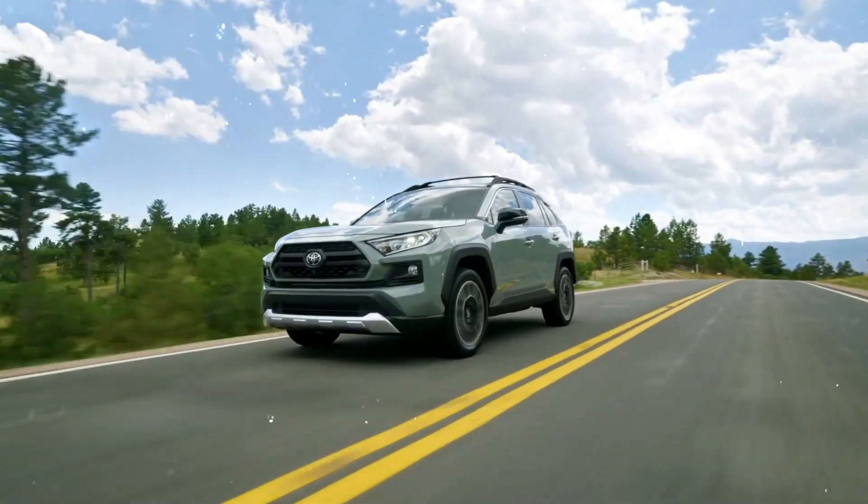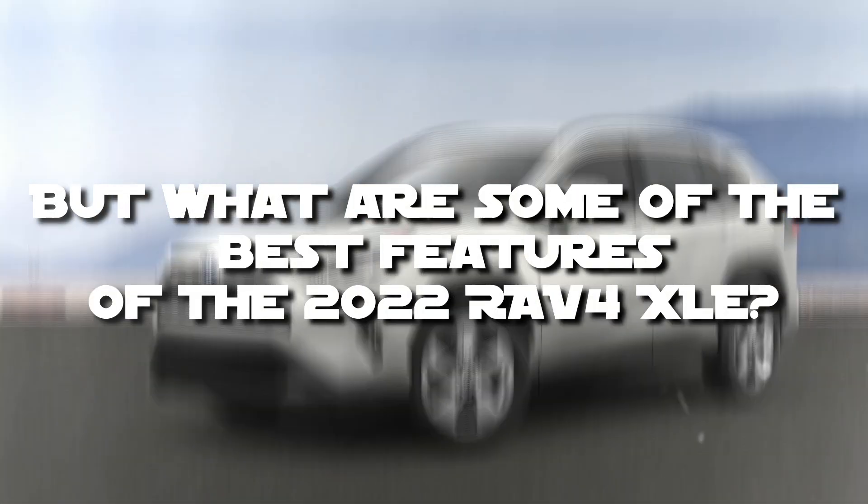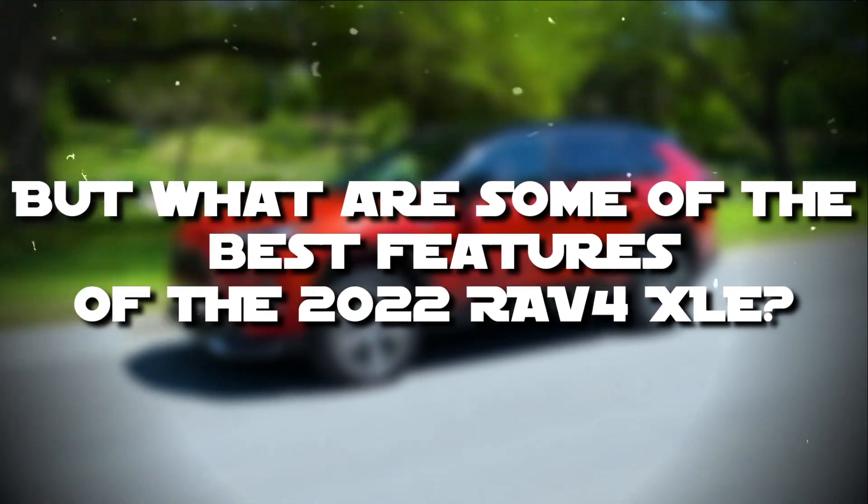With the RAV4 XLE, Toyota has taken the SUV game to a whole new level, but what are some of the best features of the 2022 RAV4 XLE? Is it worth buying?